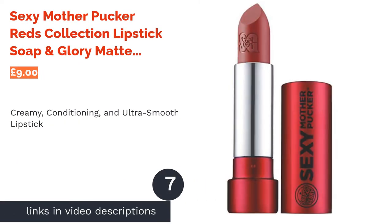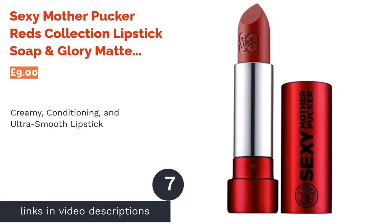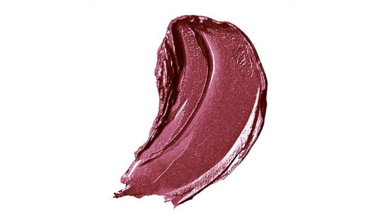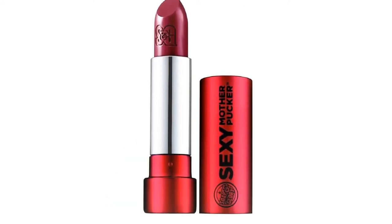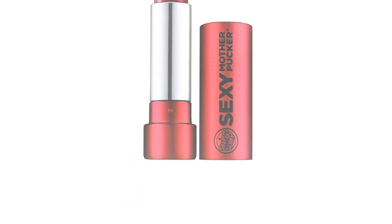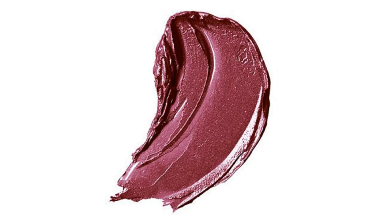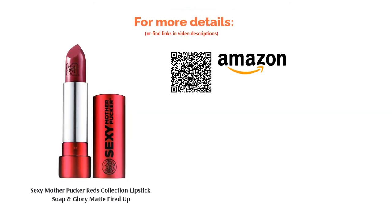The next product is the Soap & Glory Sexy Mother Pucker Reds Collection Lipstick in Matte Fired Up. Soap & Glory's Sexy Mother Pucker Lipsticks won't just leave you with a sexy pout — it's enriched with hydro-boosting moisture-wrap technology that ensures the product glides smoothly onto the lips and stays firmly in place. The product is creamy and adequately conditions the lips too. Available in 24 scrumptious shades, you can also choose from three types of finishes: matte, satin, and high shine. This product is vegan-friendly, so you can have a super soft, sexy pucker with a good conscience.